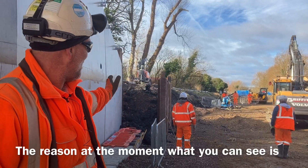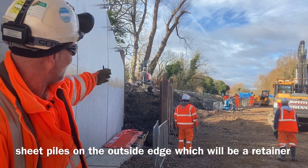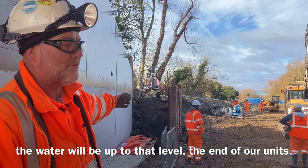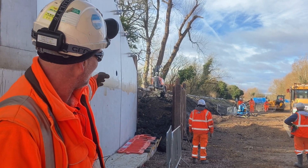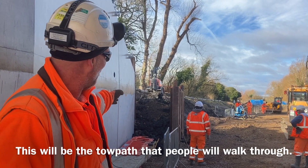What you can see at the moment is sheet piles on the outside edge which will be a retainer. The water will be up to that level. At the end of our units this will be the towpath that people will walk through.